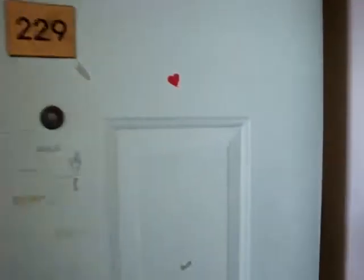This video is for 229 in Old Mill. This is going to be in the north building.